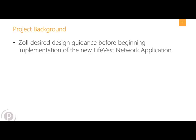The first thing to think about is that Zoll is a healthcare provider company. They brought us in to work on what they call their LifeVest Network Application. So let's talk about what a LifeVest is.